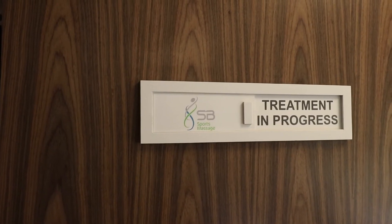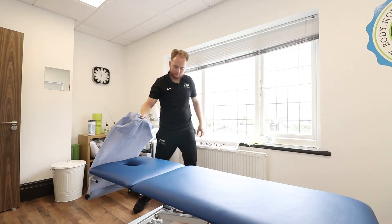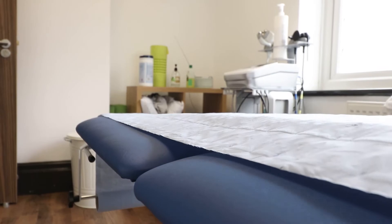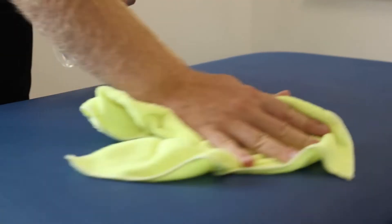Before you enter the treatment room, you'll be encouraged to use hand sanitiser for your protection and ours. When you enter, you'll notice that the couches have been fully reupholstered to make everything easier to clean, getting rid of the old cloth covers that we used to use, which aren't as hygienic.